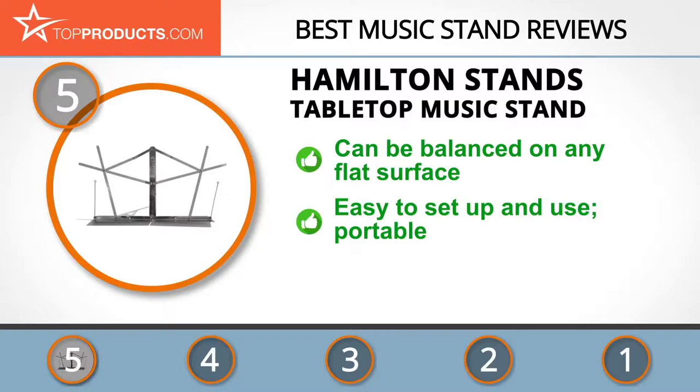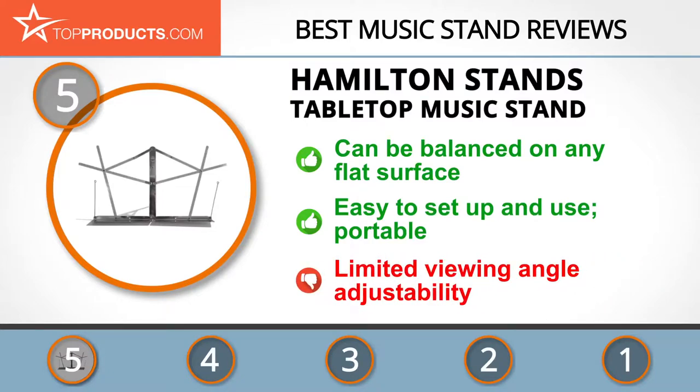It's well constructed and very easy to set up and use. Further, because it's portable, you can easily transport it in a small bag. Just note that while we love the adjustability feature, the viewing angle is limited.